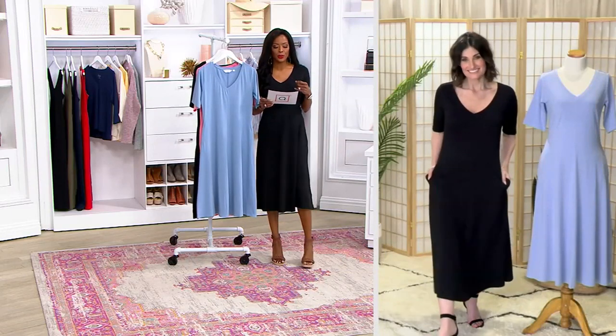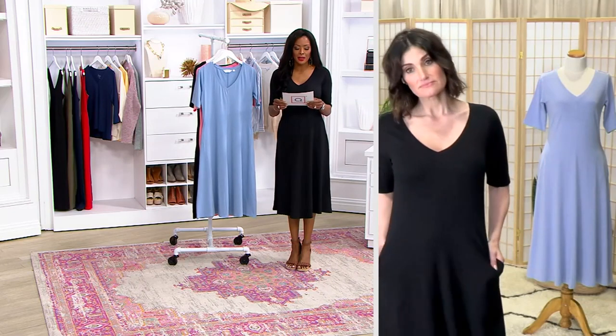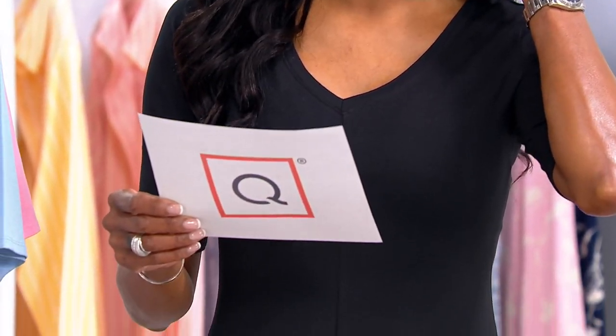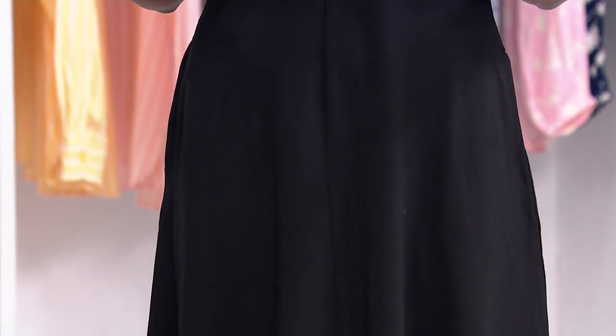You gave this to us in regular and petite length. Your regular length is 45.5 inches to 50 inches — I am in the extra small in the regular length. We also have this available in petite lengths, which is 43 inches to about 45.5 inches.